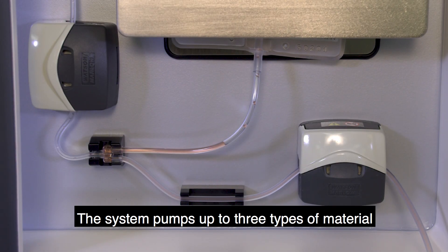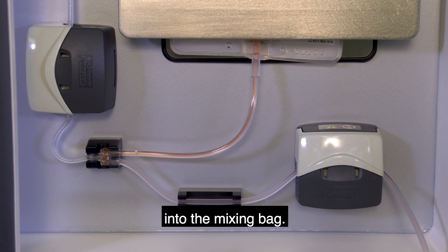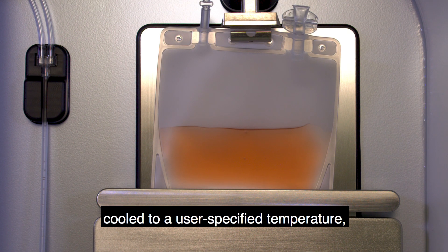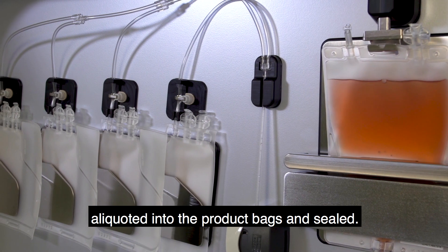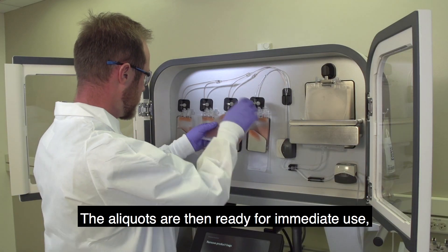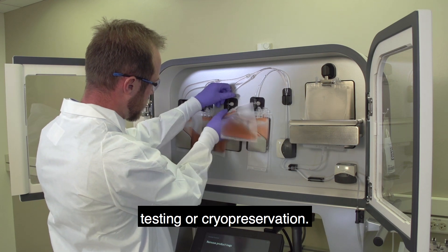The system pumps up to three types of material into the mixing bag. The material is mixed, cooled to a user-specified temperature, aliquotted into the product bags and sealed. The aliquots are then ready for immediate use, testing or cryopreservation.